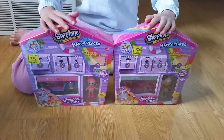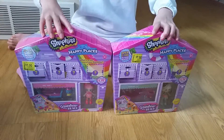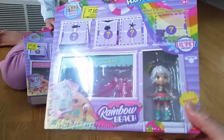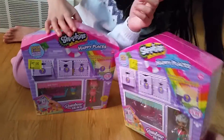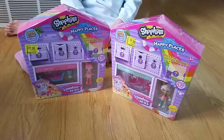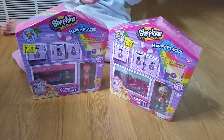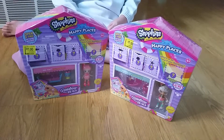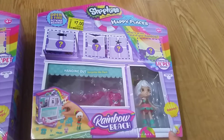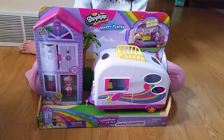Next we got some Shopkin Happy Places — Rainbow Beaches. I don't know what season it is, but there were two of them for $7 and they're both different. We do have some of the original Shopkin Happy Places, and the cool thing about them is that you can kind of play with each other. This one is Flurmingo — very cute. This one is BBQ Party. And this one is Coconut, which is the hanging out set.